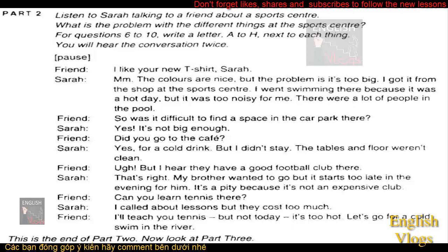But I hear they have a good football club there. That's right. My brother wanted to go, but it starts too late in the evening for him. It's a pity because it's not an expensive club. Can you learn tennis there? I called about lessons, but they cost too much. I'll teach you tennis, but not today. It's too hot. Let's go for a cold swim in the river.